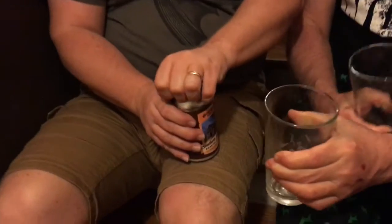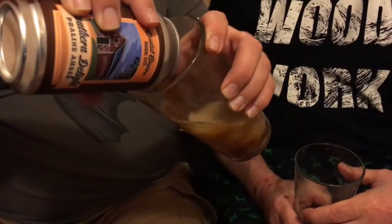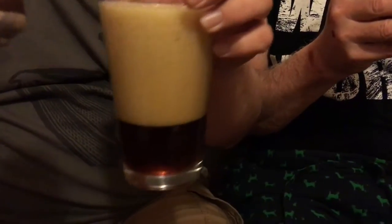Moving on to the Southern Delight Praline Amber. A praline is a Southern candy, and our friend here has been brewed with Georgia pecans and vanilla. That sounds more up my alley. It's got a nice dark amber color and a fantastic beige head going on.